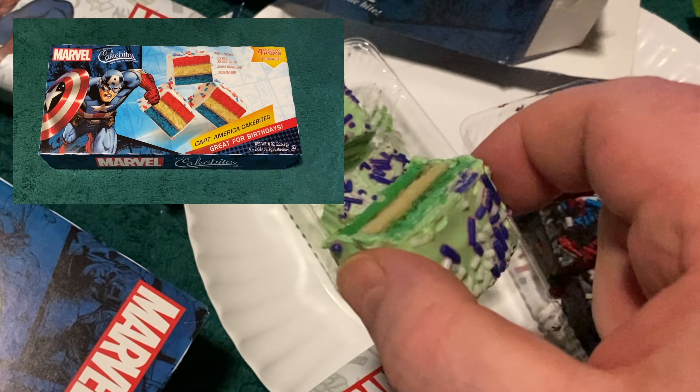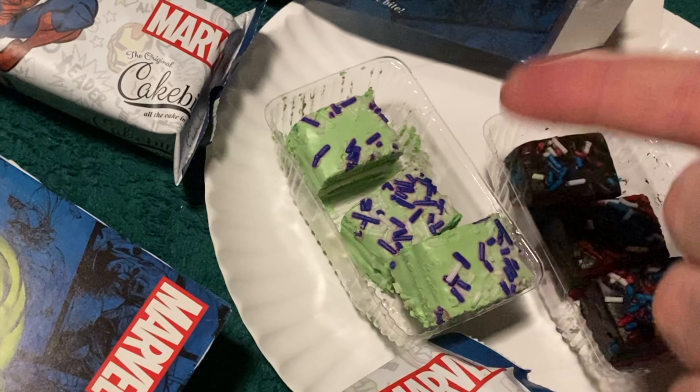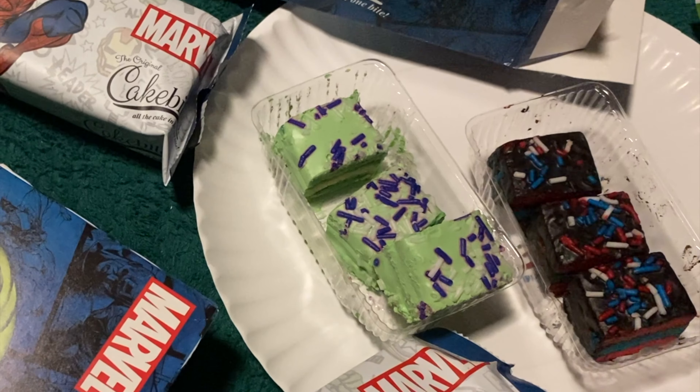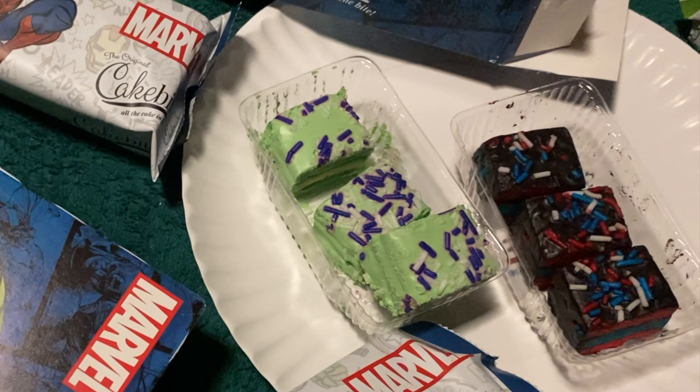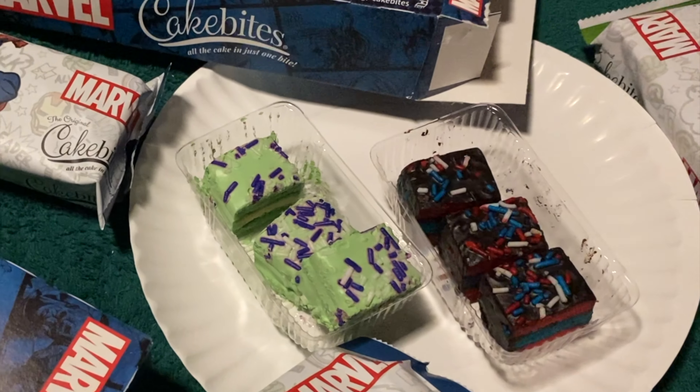One thing that I neglected to point out in our Captain America cake bite video was that these are not three individual little cakes. It's not even one cake that's cut into three segments. There are three segments of a cake that — who knows how long it is.